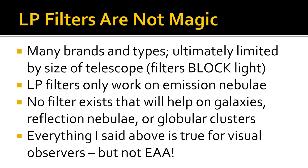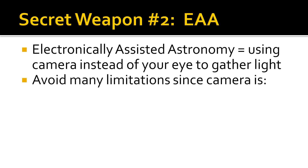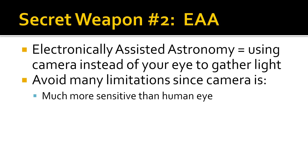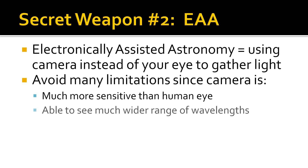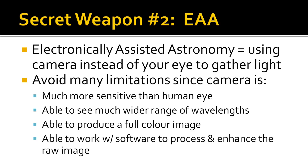There is another secret weapon that can remove these limitations: electronically assisted astronomy, or EAA. EAA is essentially using a camera instead of your eyes to collect light from your telescope. By using a camera, you eliminate many of the limitations of visual observing because camera sensors are much more sensitive than our eyes. They are able to see over a much broader range of light wavelengths, they can produce full color images, and they can work with software to further process and enhance the raw image.